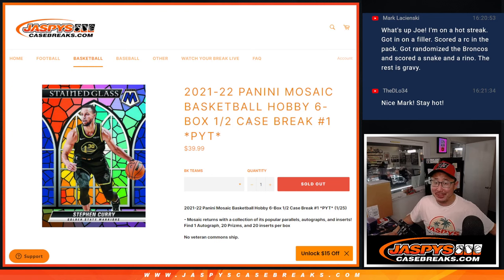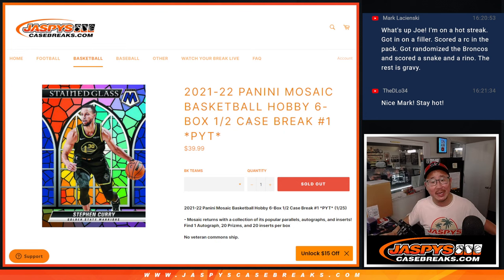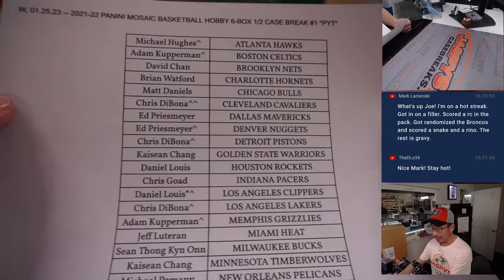Hi, everyone. Happy new release day. I'm Joe for JaspiesCaseBreaks.com, and that is 2021-22 Panini Mosaic Basketball, hobby edition, six box half case — pick your team number one, half case from a fresh case. No vet commonship. Big thanks to everybody here for getting in on the action.